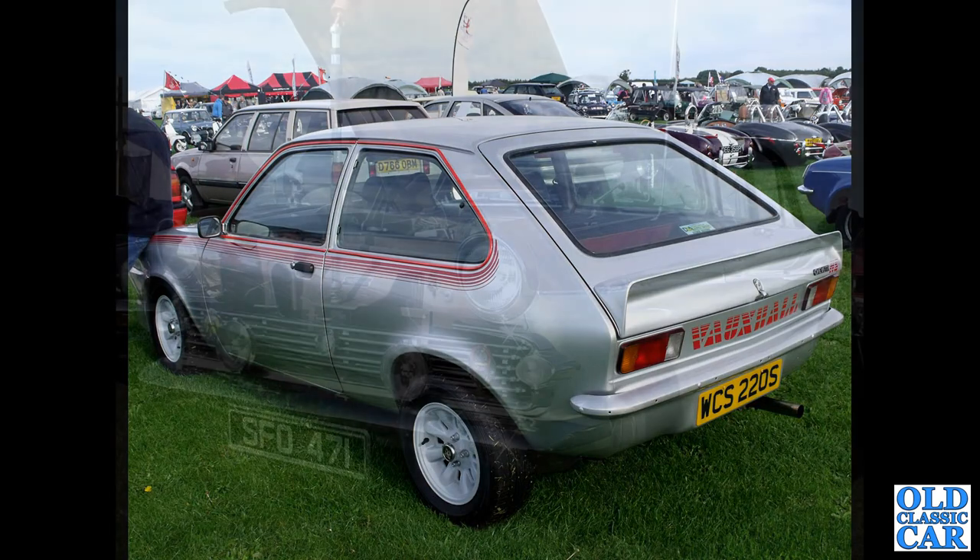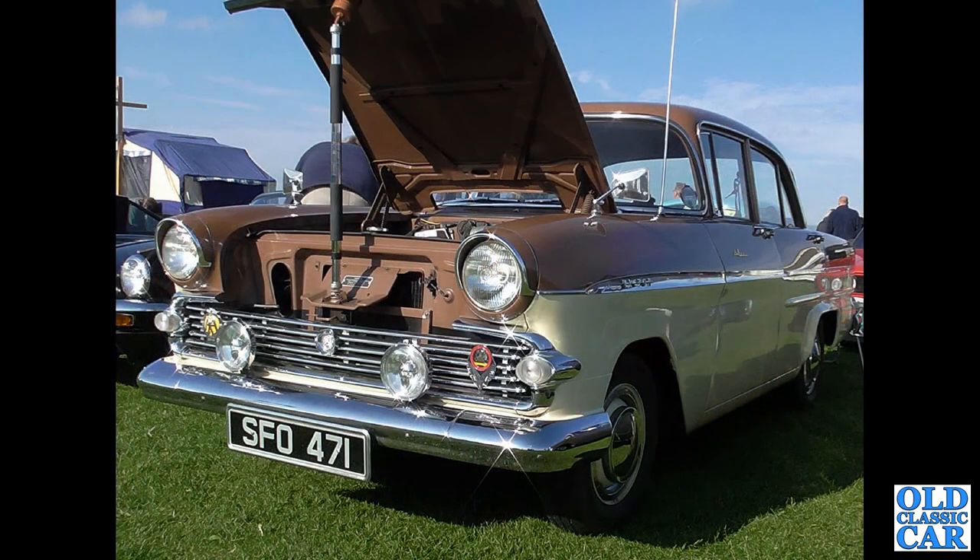The HS and the HSR being the sporty versions of the Chevette range. Now to 1961 — another F-Type Victor, SF0471.